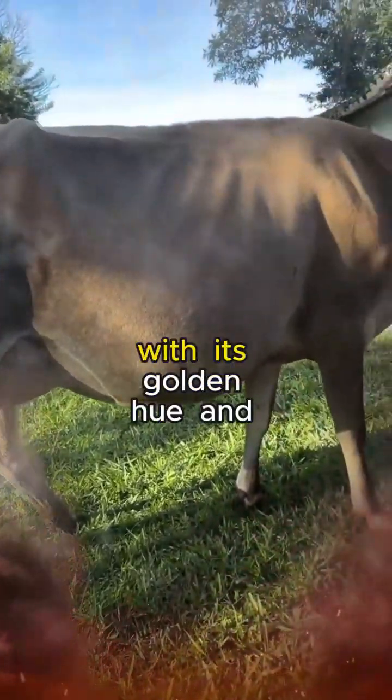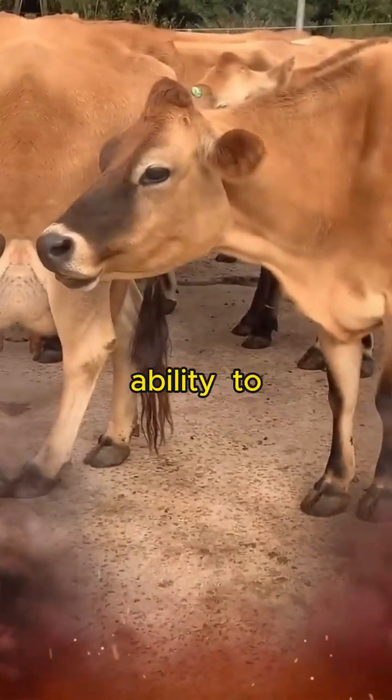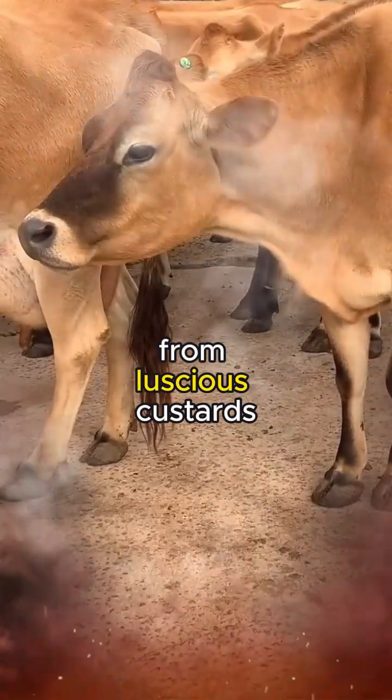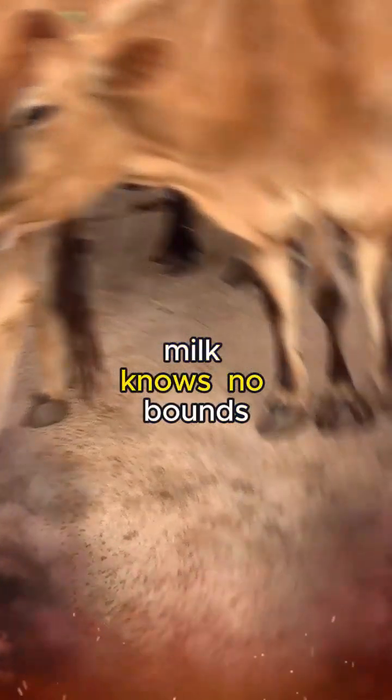Jersey milk, with its golden hue and velvety texture, is a canvas for culinary creativity. Chefs and home cooks alike covet its ability to elevate dishes to extraordinary heights. From luscious custards to creamy sauces, the versatility of Jersey milk knows no bounds.